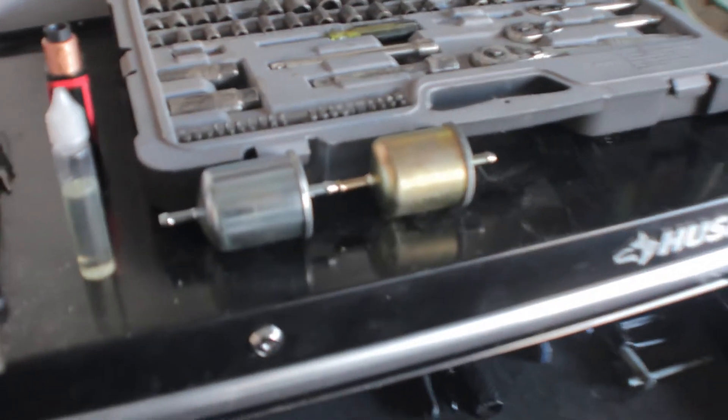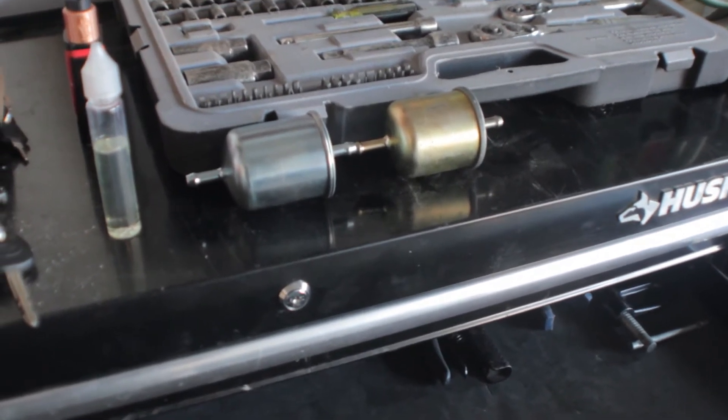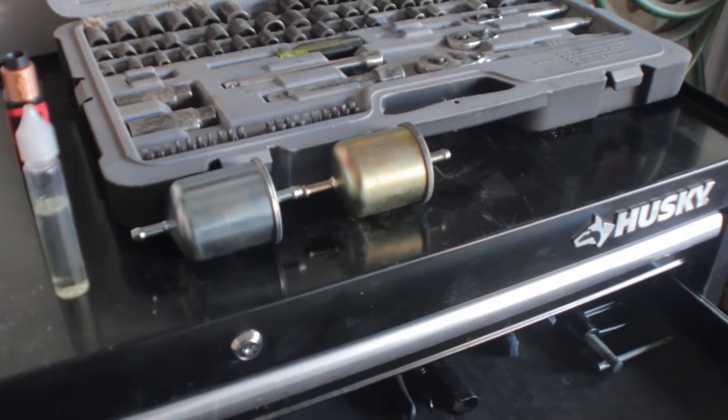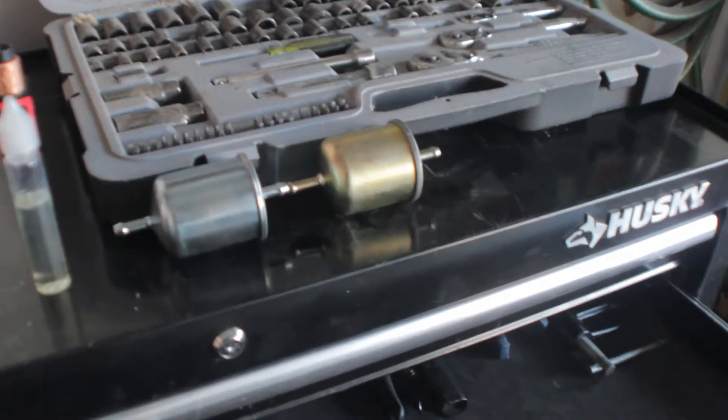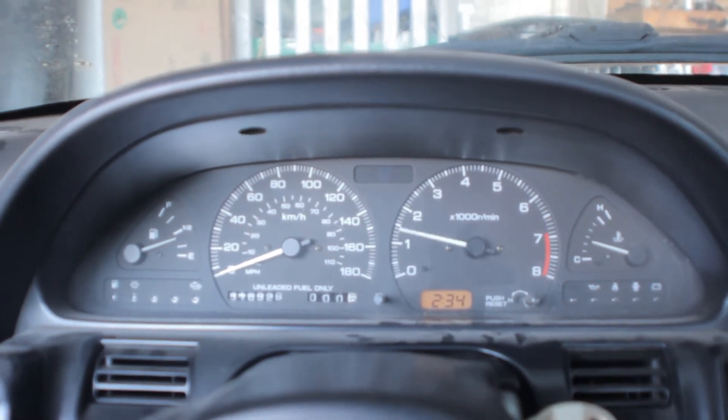At the very least I'm getting rid of a bad part, so if it doesn't fix the running issue, I at least still did fix something. So I did the fuel filter and also a timing job for the ignition timing, and I got the car running really good. All in all I spent 15 bucks. You can see here — it sounds like a KA, that's for sure.